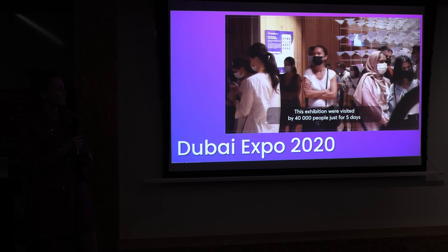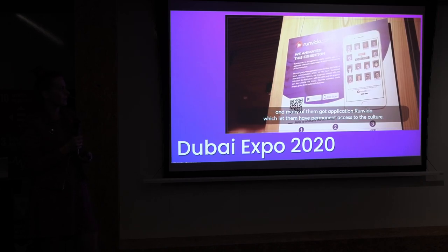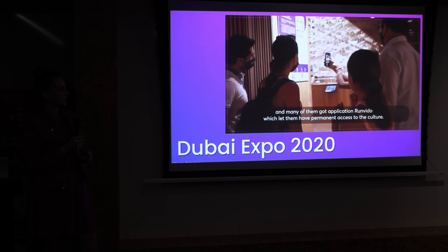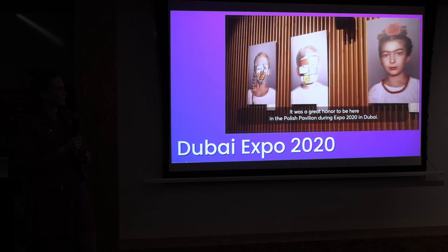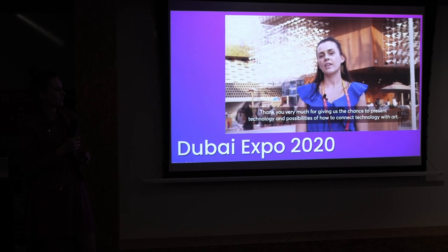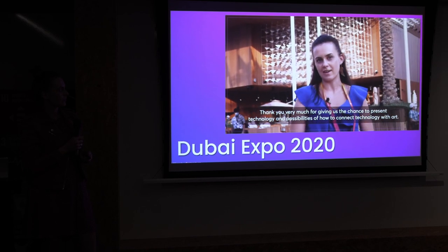This exhibition was visited by 30,000 people in just five days, and many of them downloaded the Run Video application which lets them have permanent access to culture. I'm really happy about our collaboration — we were capable of combining art and technology to make culture more visible and more accessible to a wide audience. It was a great honor to be here at Expo 2020 in Dubai.